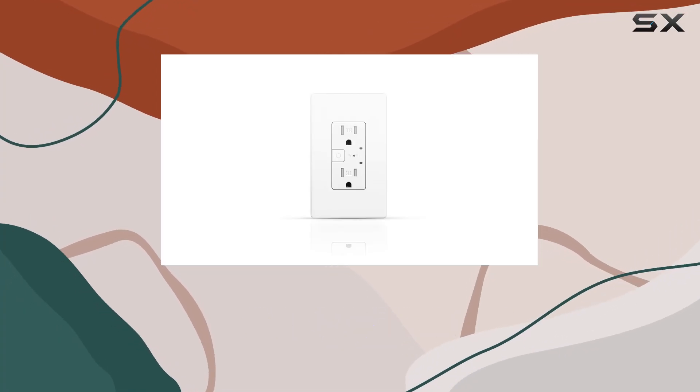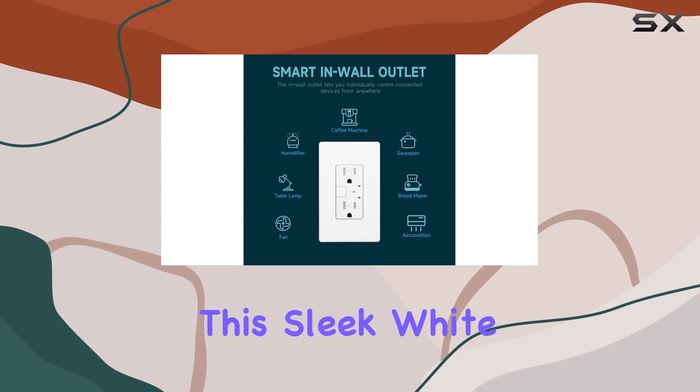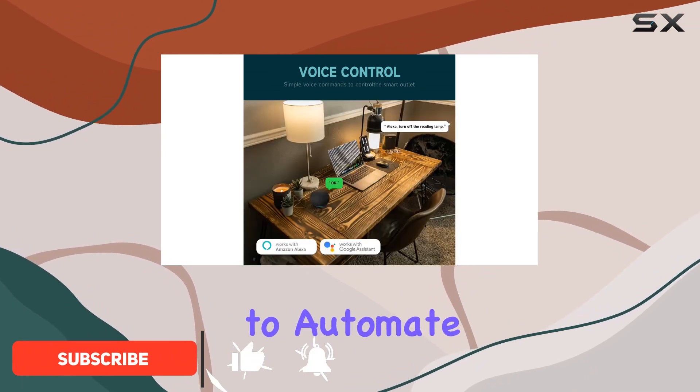Today, we're diving into the Topola Smart Wall Outlet, a versatile addition to your smart home. This sleek white device boasts two individually controlled ports with 15 Amp TR receptacles, making it a standout choice for those looking to automate their appliances.